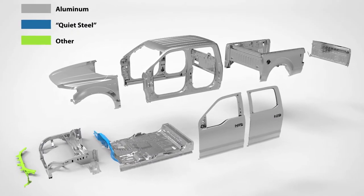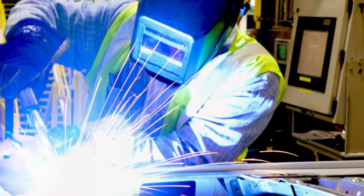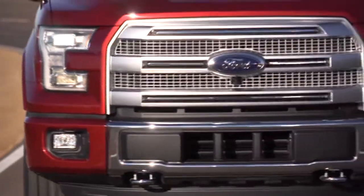So Ford started a national body shop program, aimed at training both its dealer techs and independent body shops in aluminum repair. Nearly 2,000 dealers and shops are enrolled, and more are signing up.